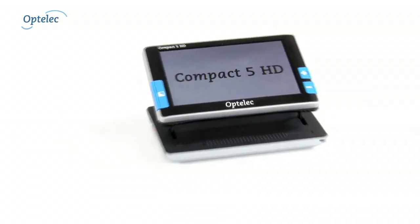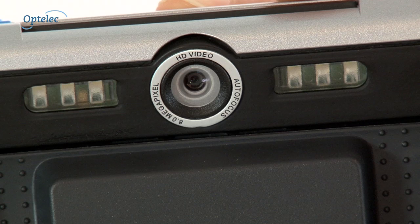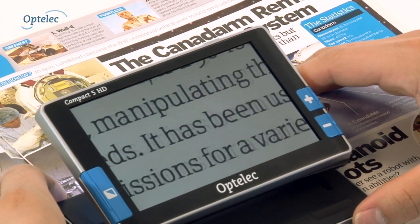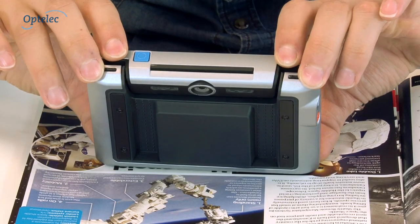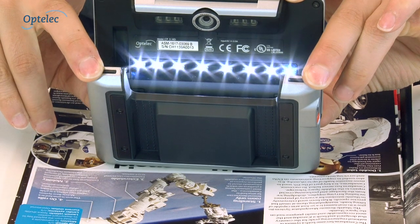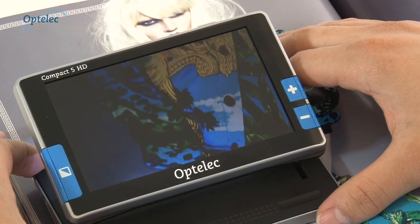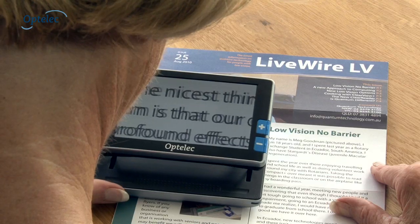The Compact 5 HD has an autofocus camera, which means what you see is always in focus and images are displayed with high contrast. Optelik's patented lighting concept makes sure glossy magazines can always be read without light reflections being an issue.